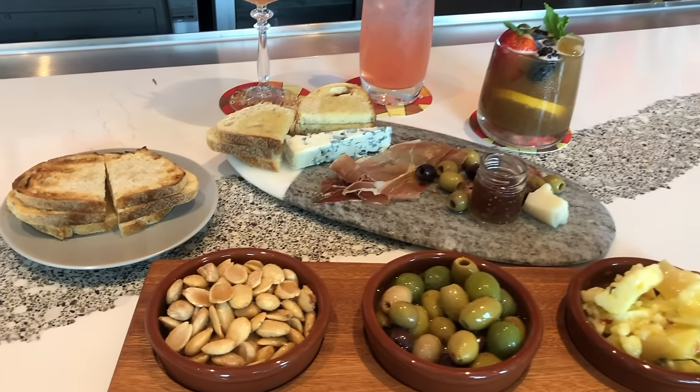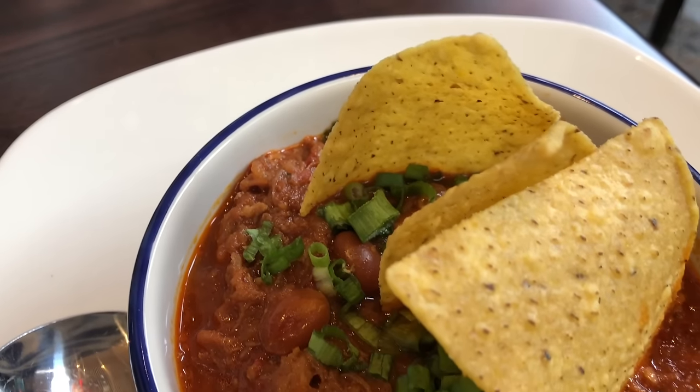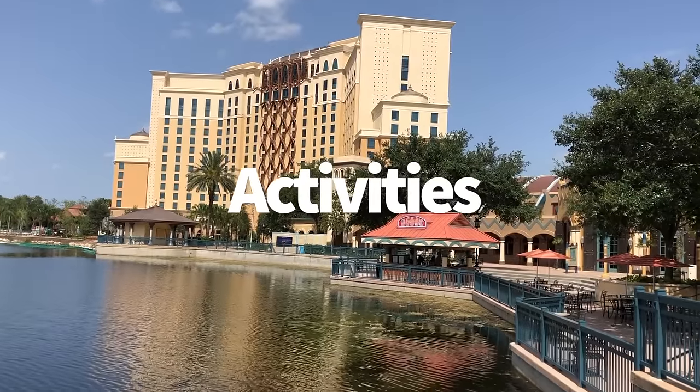You want fancy curated cheese boards? You got it. You want waffle fries covered in cheesy goodness? You got it. Mickey waffles? Got it. A solid margarita? You got it. Coronado Springs has something for everyone on the food front.